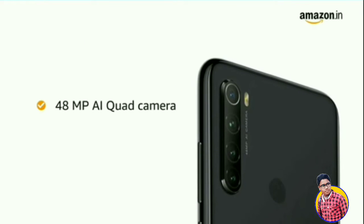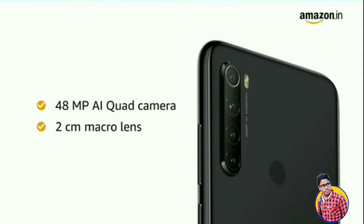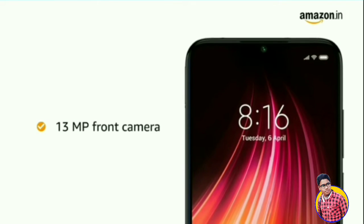The 48 megapixel AI quad wide-angle camera with a 2 centimeter macro lens captures the tiniest of detail. It also has a 13 megapixel selfie camera at the front.